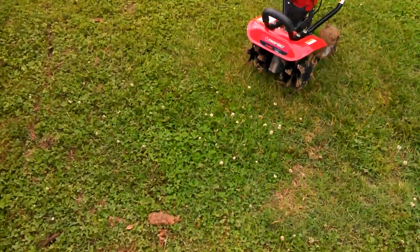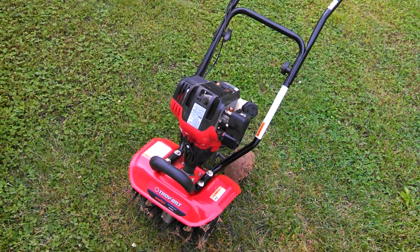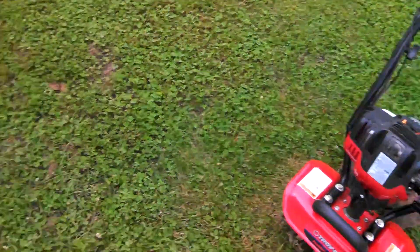I used it to till up the big spots in my garden. I used a little Troybilt 4-cycle to get where I couldn't with the big one.